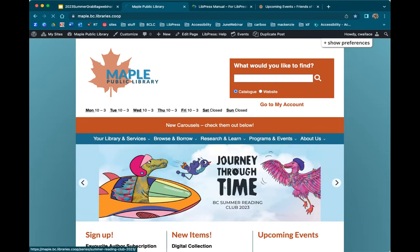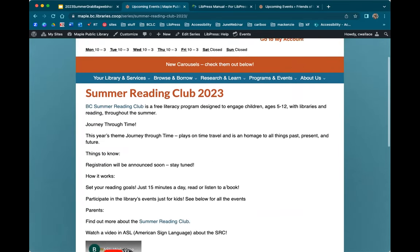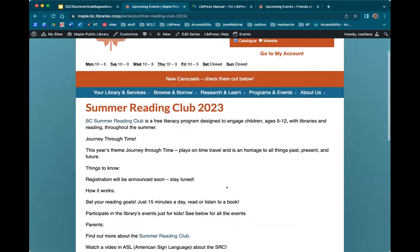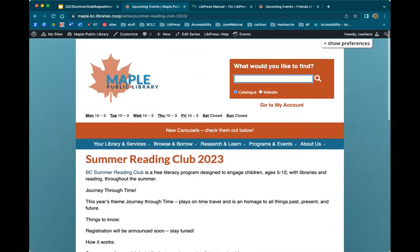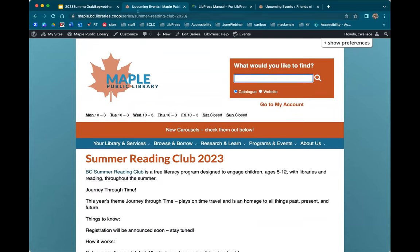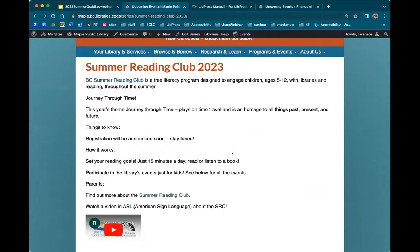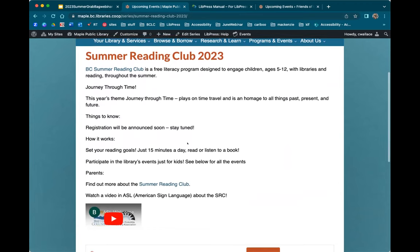This is specific to the BC Summer Reading Club — for members in Manitoba they have a different theme, but if you wanted to send slides, those can also be shared for your libraries. All of the processes discussed will obviously be the same for promoting your individual summer reading clubs. From here I'm going to link through to what looks like a page, but this is not just a page — this is a series page.